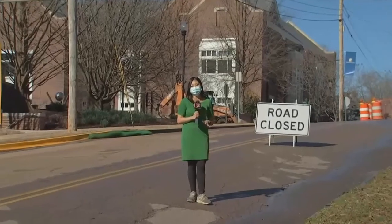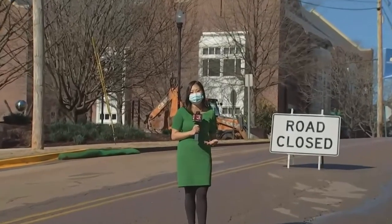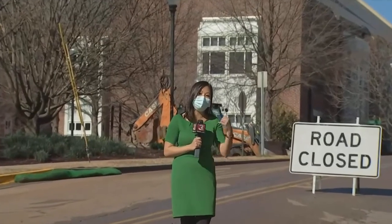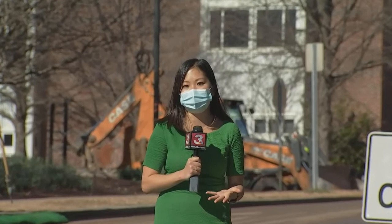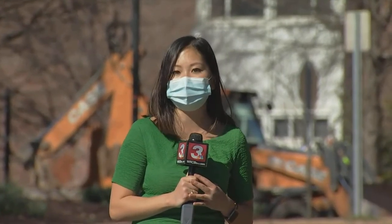We did not get an official day for when repairs will be completed, but Tennessee American Water officials asked that when you see these open workspaces like the ones behind me, try to go around them rather than through them to accommodate the workers. Reporting in Chattanooga, Angela Kim, Channel 3 Eyewitness News.